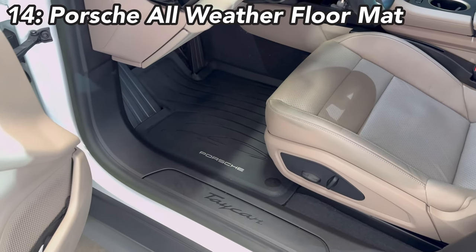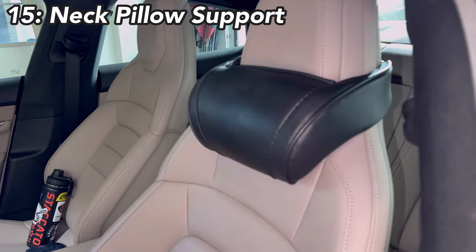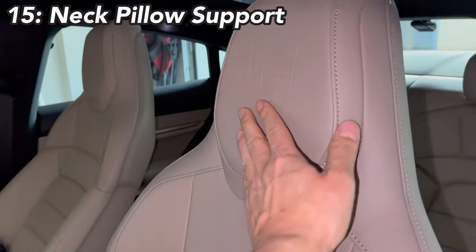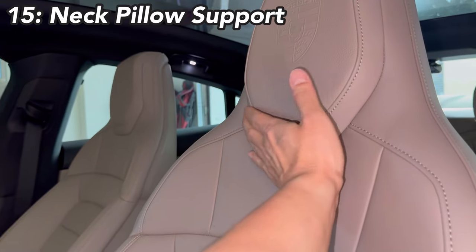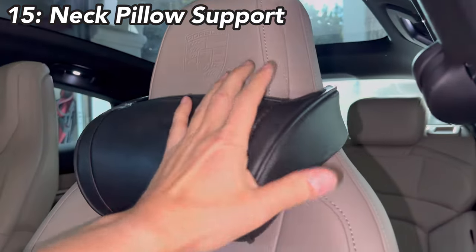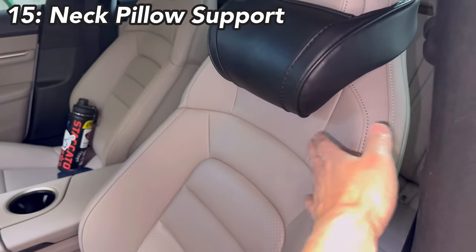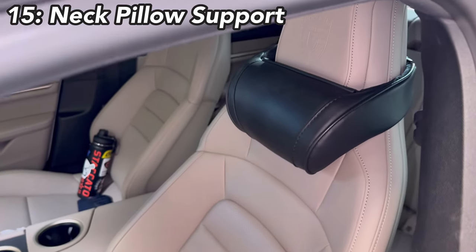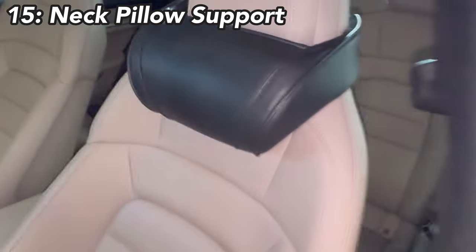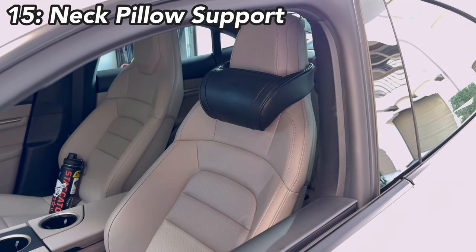Another option I recommend is the neck pillow. This is an aftermarket one — not from Porsche — but it has the Porsche crest on it. When you sit down your head and back touch the seat but your neck just floats, which is very uncomfortable. A lot of people get a ball-shaped pillow but I found this style very comfortable. I went with black since my interior is black and beige, even though I tried to find beige. On long drives you can lean back and it contours perfectly to your neck.